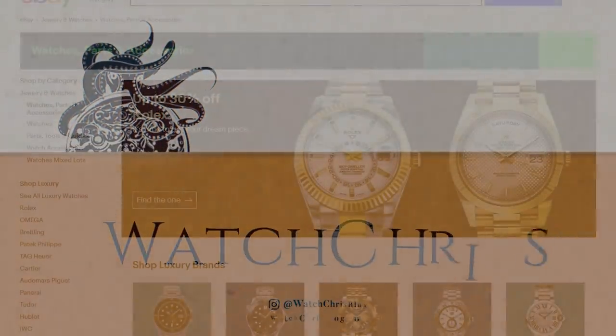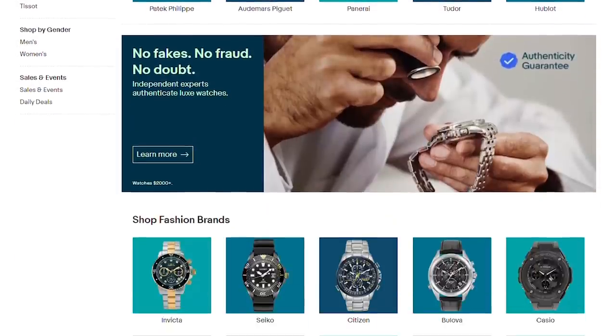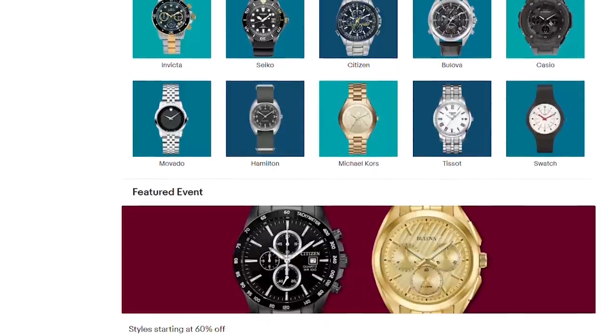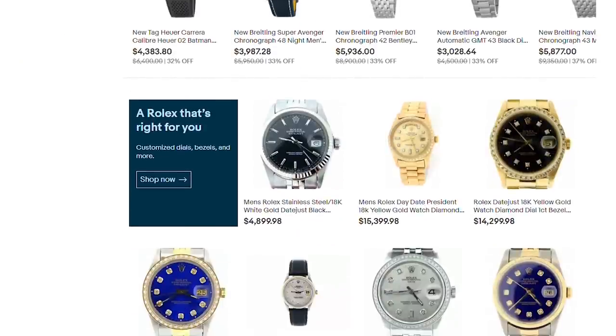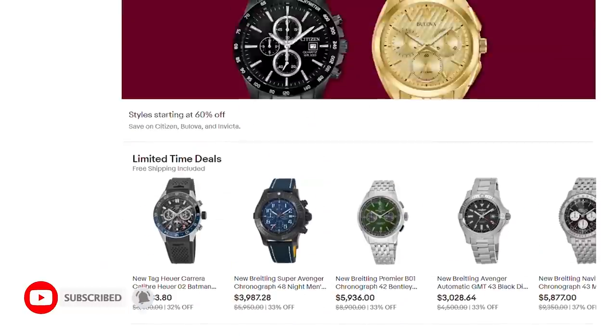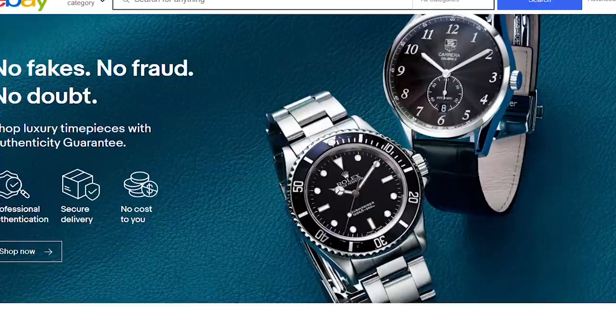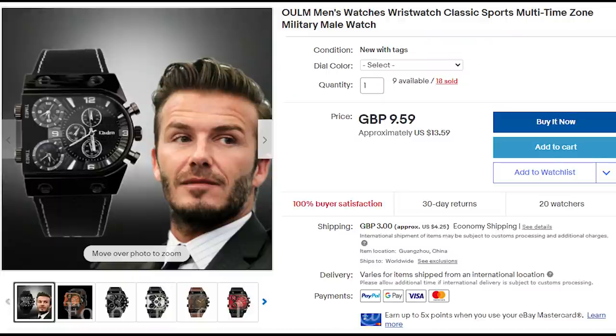eBay is great for watches — you can find tons of really great watches on there. But for the number of great watches you can find, there is an equal number of horrible watches. If you browse eBay there are tons of really bad watches — not fake watches, these are watches being sold by actual sellers that are just absolutely horrible designs. Today I've picked 10 of those watches, though I could really make a top 10,000 with the number of horrible watches on eBay.